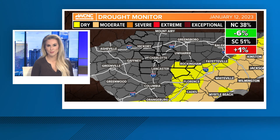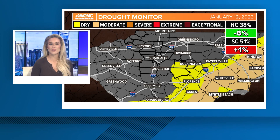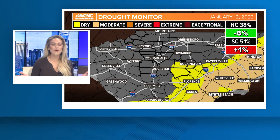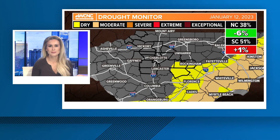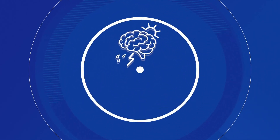You see it on WCNC Charlotte almost every week — a map of the United States. You're seeing it right here, and the Carolinas, the blobs of yellow, orange, there's red — the drought monitor. But who decides where those colors go and what do they even mean? Meteorologist Brittany Van Voorhees is boosting our knowledge in today's Weather IQ.